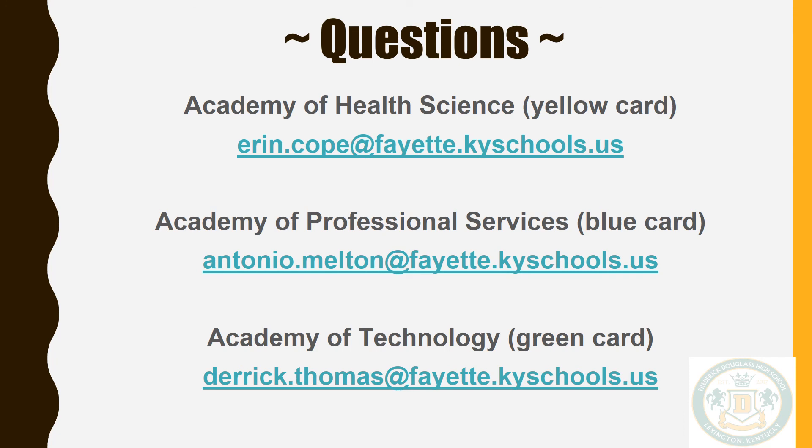If you have additional questions, feel free to email the respective counselor. The Health Science counselor is Ms. Erin Cope, the Professional Services counselor is Mr. Melton, and the Technology Academy counselor is Mr. Thomas.